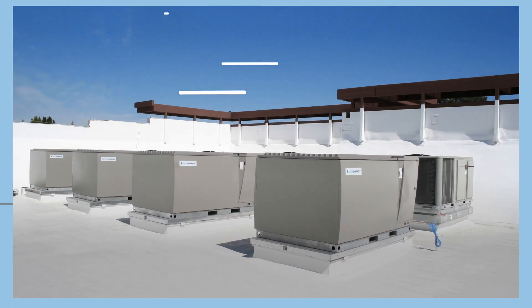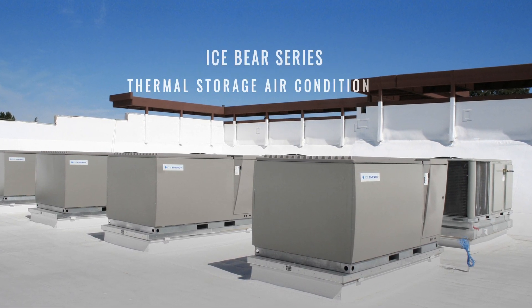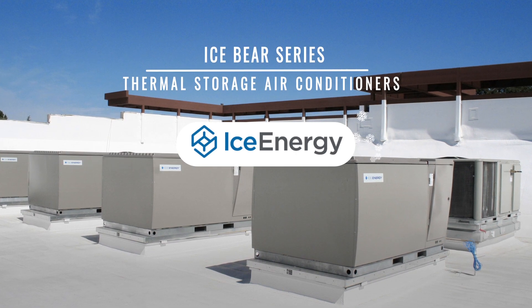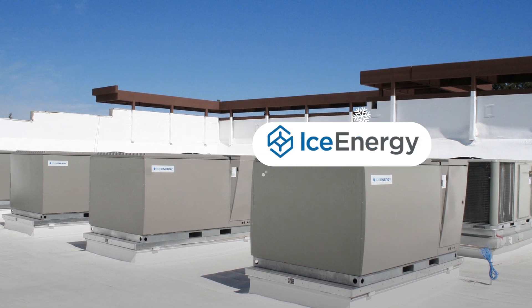Introducing the most advanced air conditioning technology available: the IceBear series of thermal storage air conditioners from Ice Energy. Thermal storage air conditioning lowers your electricity cost using simple yet ingenious technology.